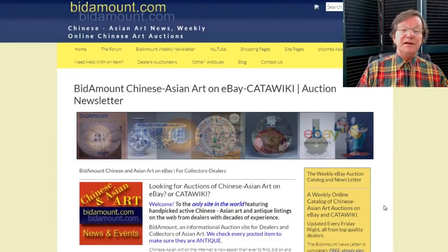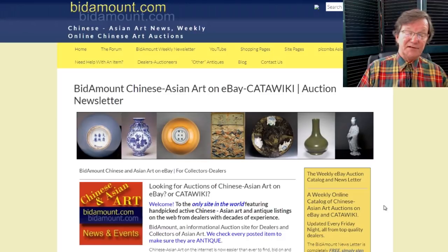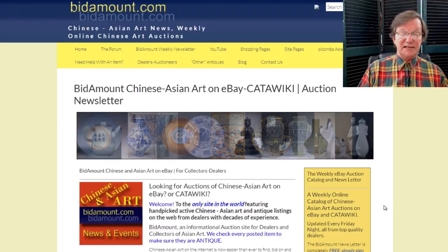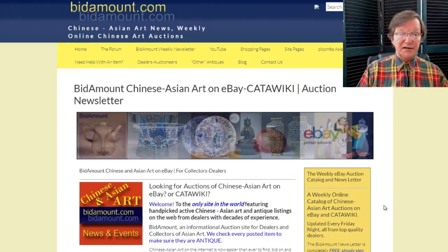Hello, this is Peter Combs from bitamount.com and Peter Combs Asian Art in Gloucester, Massachusetts. Today is September 6, 2019. I hope everyone had a great Labor Day weekend.